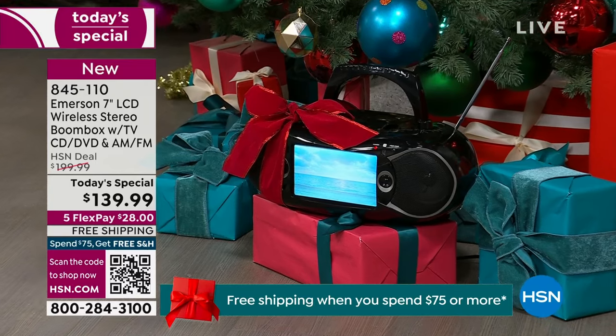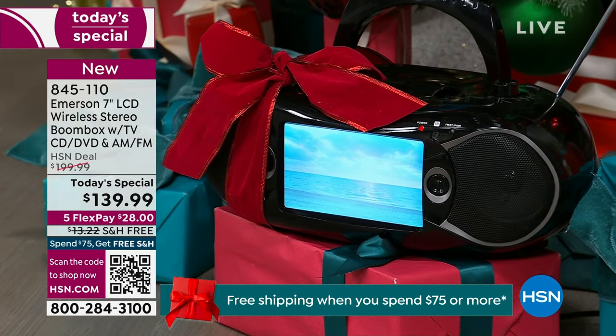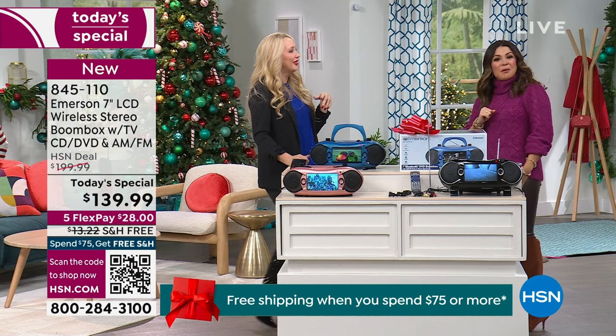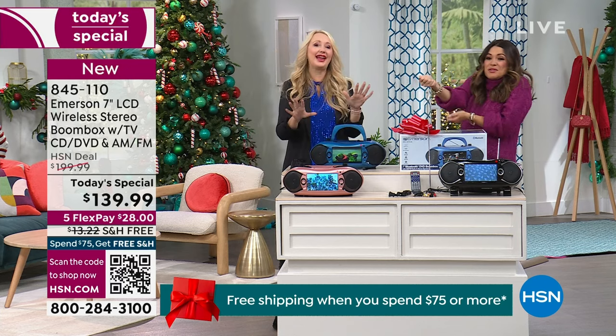That's every possible base you can cover. My husband was grilling out the other day — TV's inside the house, he can't watch a game. He's trying to listen on the radio. But this is the radio, this is the TV, this is all of the things.